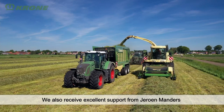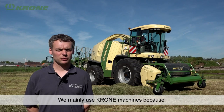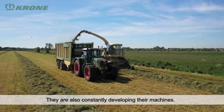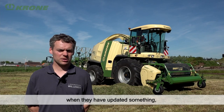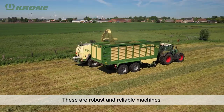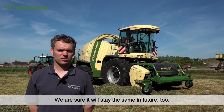The support of Jeroen Manders from Abemec is amazing. If there is something, we call and nine out of ten times it is resolved over the phone. We choose mainly for Krone because the machines are technically better than the competition. They continue to develop, and they also retrofit our existing machines when something has changed. The build quality is solid and the accountability is always in order. The collaboration with the people and the machines of Krone is fantastic, and that will continue into the future.